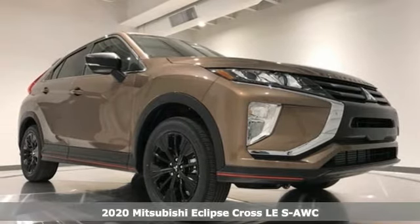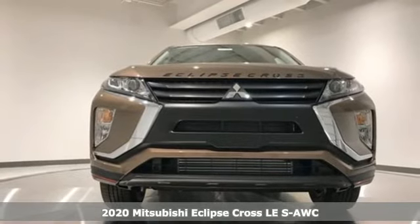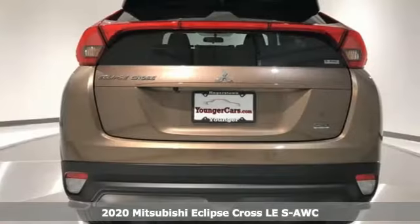Here's a new 2020 Mitsubishi Eclipse Cross. Striking, strong, stimulating. Now is the time to get into this Eclipse Cross.